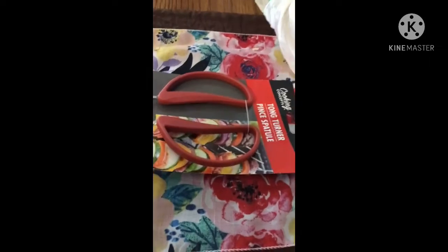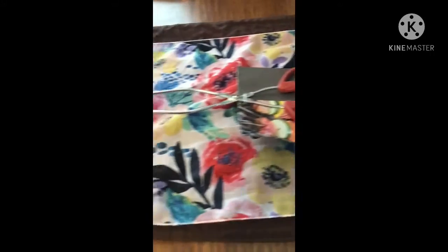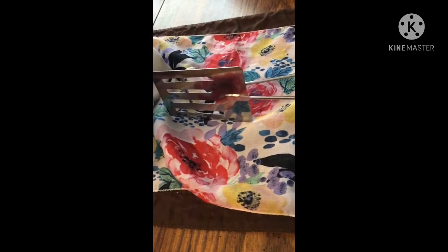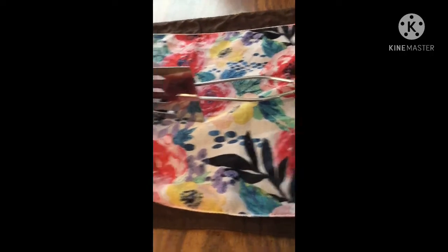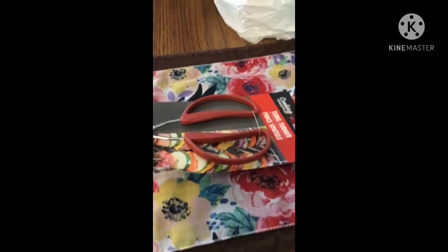The next piece is the tong turner, and this is nice for burgers because you can get it flat and then flip it without the burger falling apart. So we got one of those to put in his little gift.